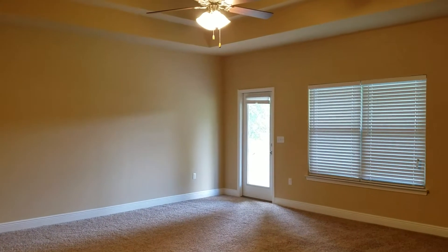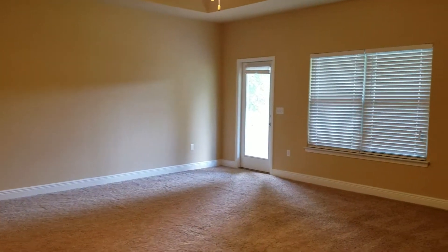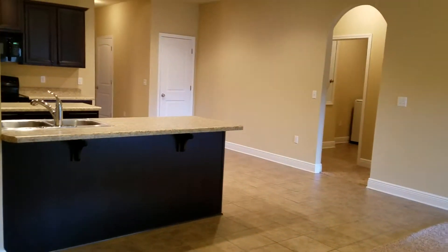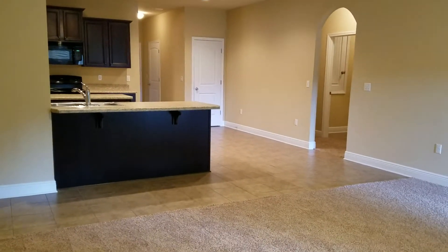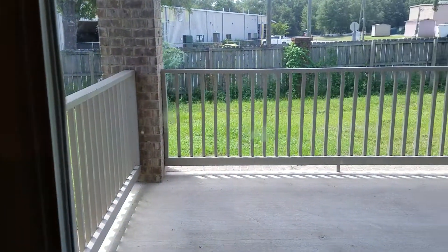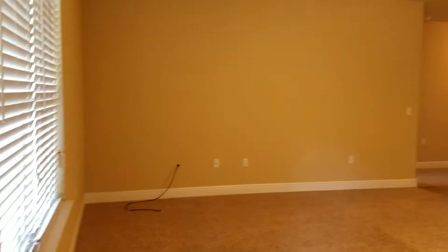Coming out of the master bedroom and into the main living area, this will be your family room or great room with nice ceiling work and overhead fans. From here you can see the kitchen area. There's also a door out onto the patio from the living room.